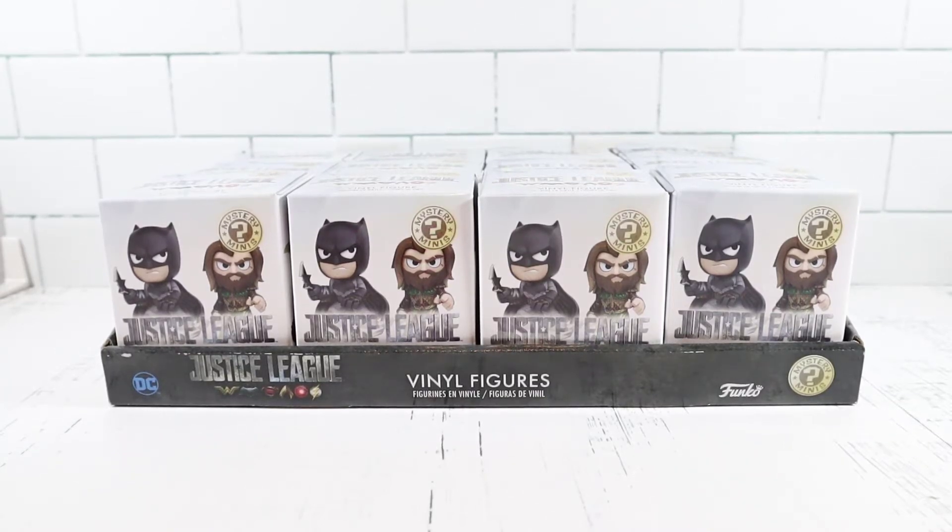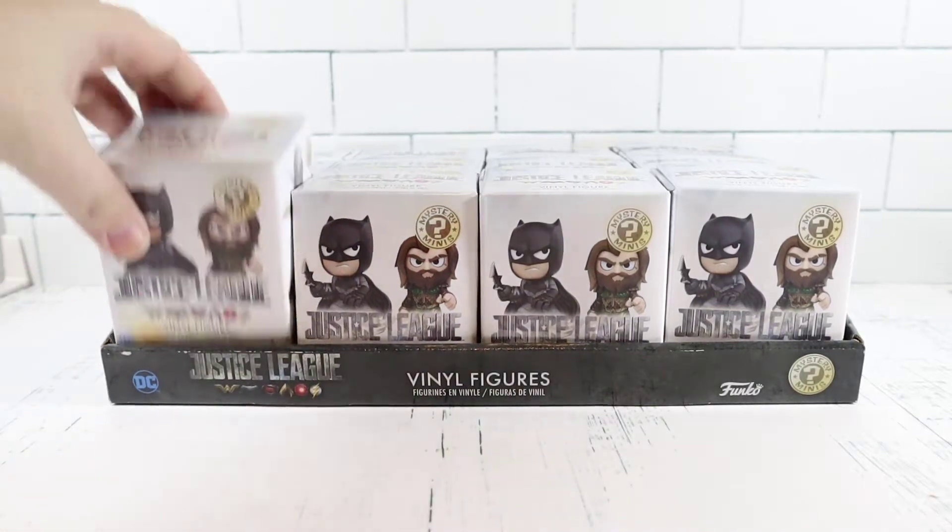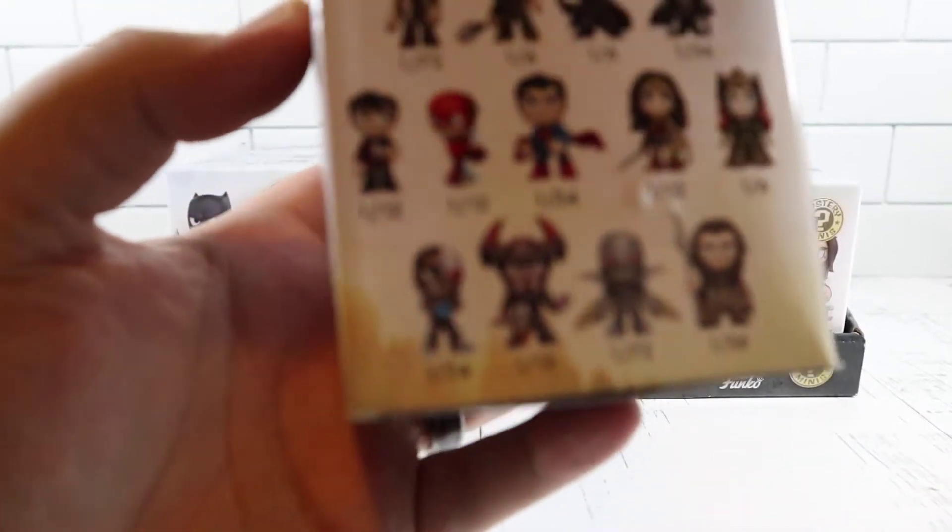Welcome back everybody, my name is Brian and I'm Jen. Today we're going to be taking a look at the Justice League Funko vinyl figures. They're from 2017, but we figured we would open some of these in honor of the Snyder Cut of the movie coming out. So let's go ahead and get started — looks like the plastic is already off.